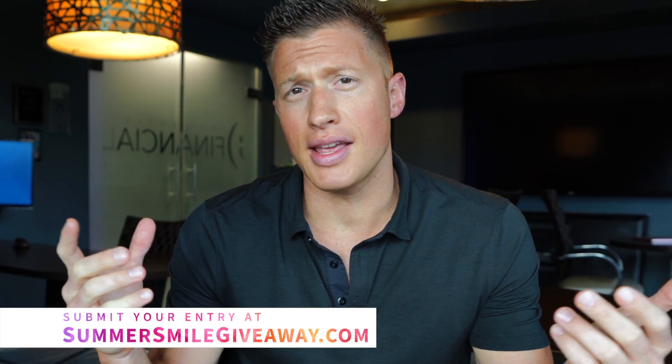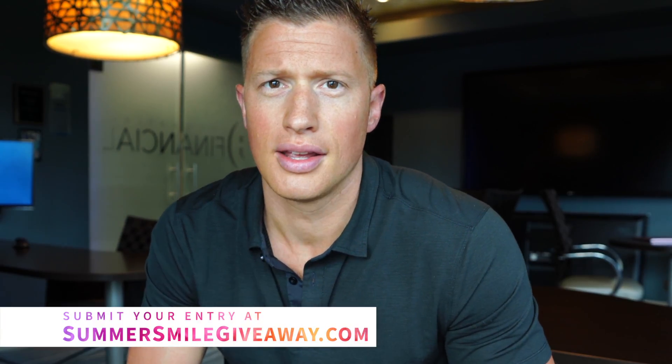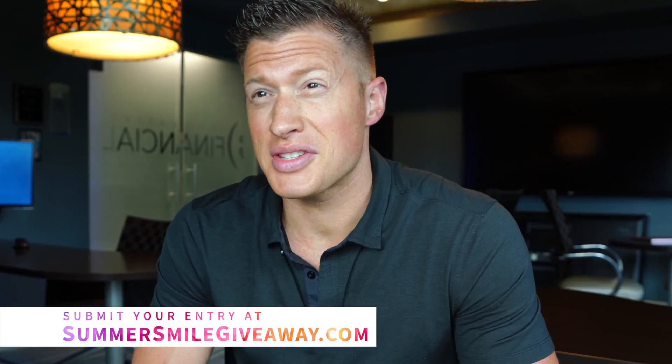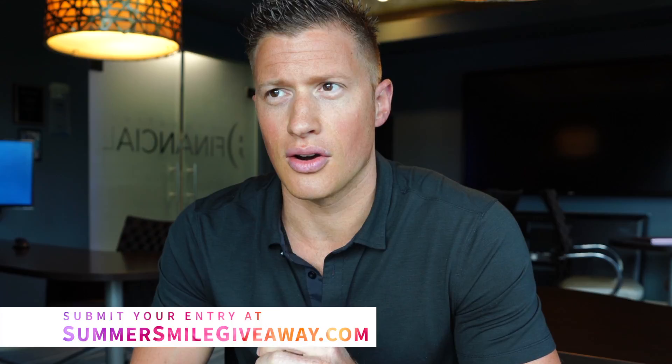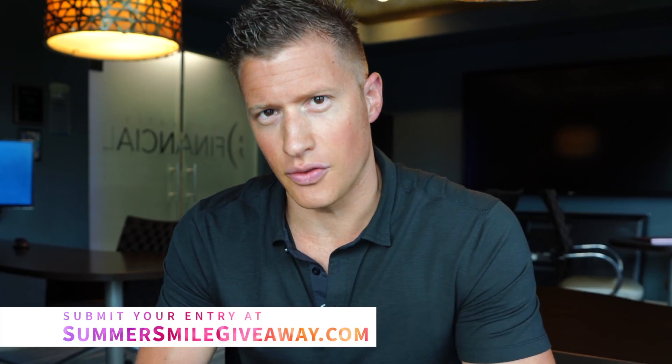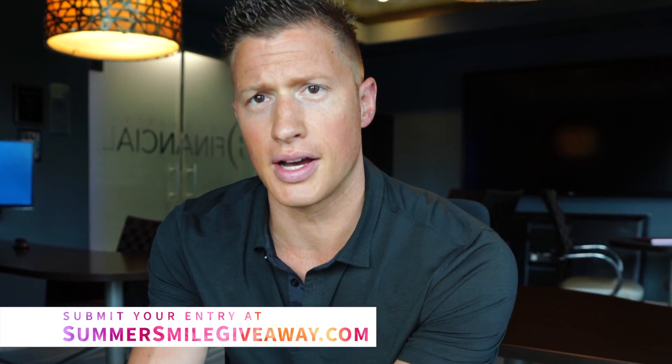If you haven't already registered, or you know somebody that needs a cosmetic makeover but just can't afford it — we've already had about 45 entries to the Summer Smile Giveaway. Go to summersmilegiveaway.com; all the details are there. We're going to actually pay for somebody to travel to Innovative Dental, transform their smile on a single visit, just like we're doing with these patients in the Summer of Live. That should be a pretty cool way to touch somebody's life who's really deserving.